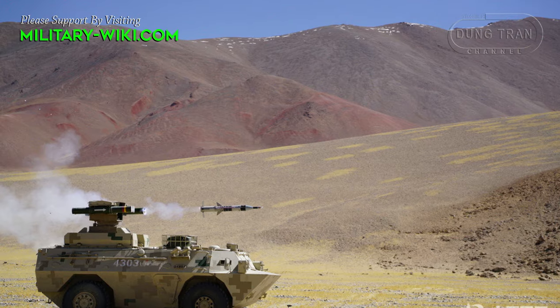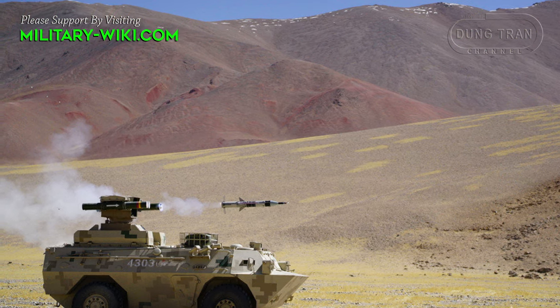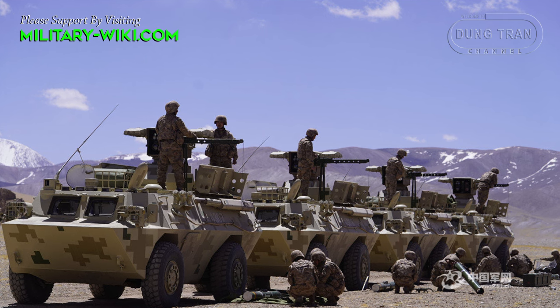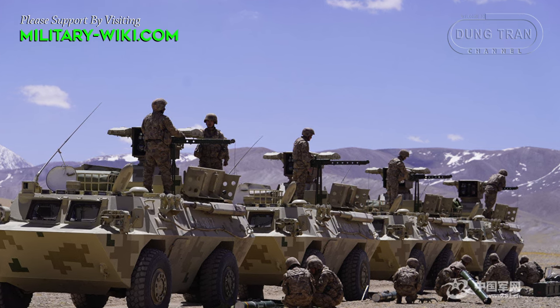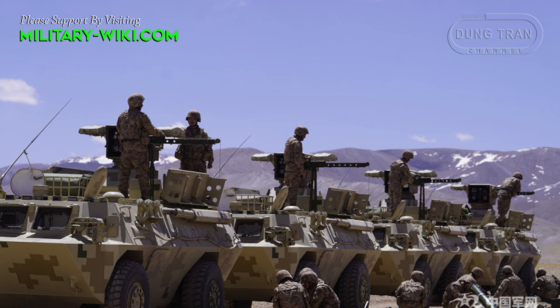The HJ-9, also known as Hongxian 9 or Red Arrow 9, is a third-generation anti-tank and air-to-surface missile system developed by China. Its military designation is AFJ-9. The system has been in service since the 1990s and is currently deployed by the People's Liberation Army ground force.